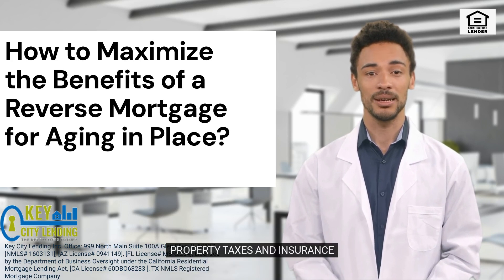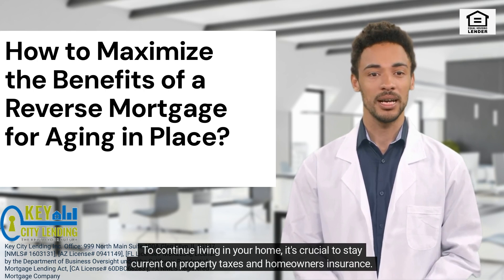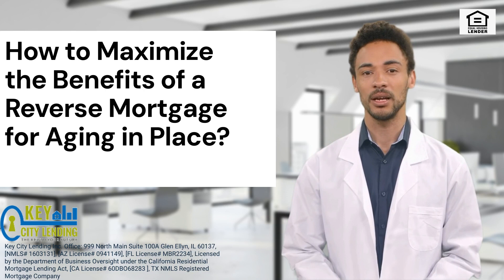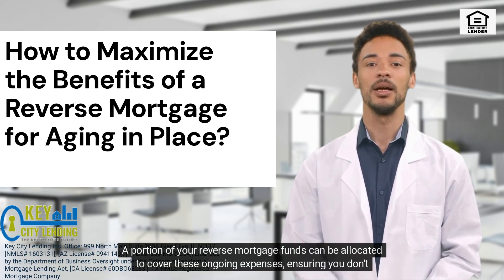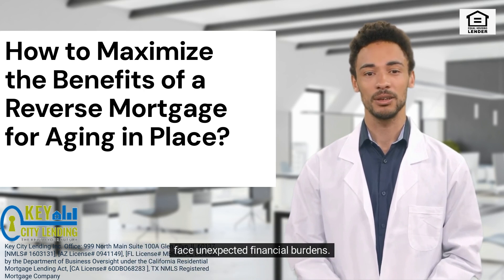4. Property Taxes and Insurance. To continue living in your home, it's crucial to stay current on property taxes and homeowners' insurance. A portion of your reverse mortgage funds can be allocated to cover these ongoing expenses, ensuring you don't face unexpected financial burdens.